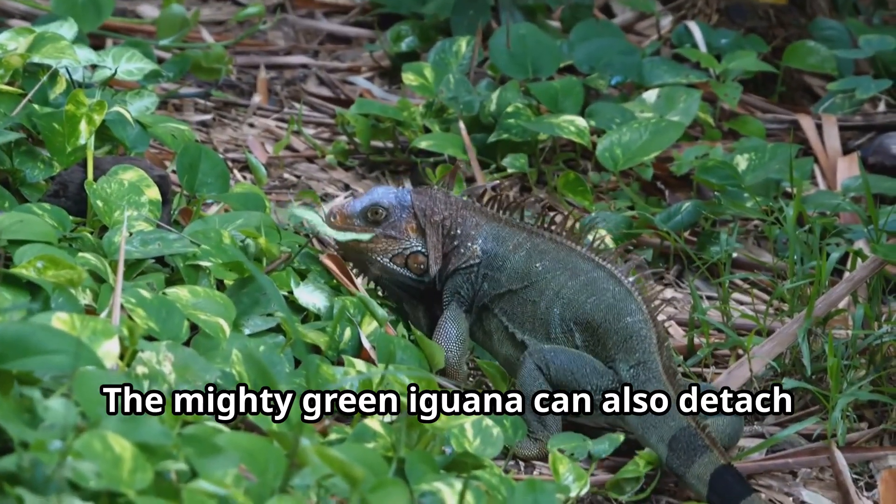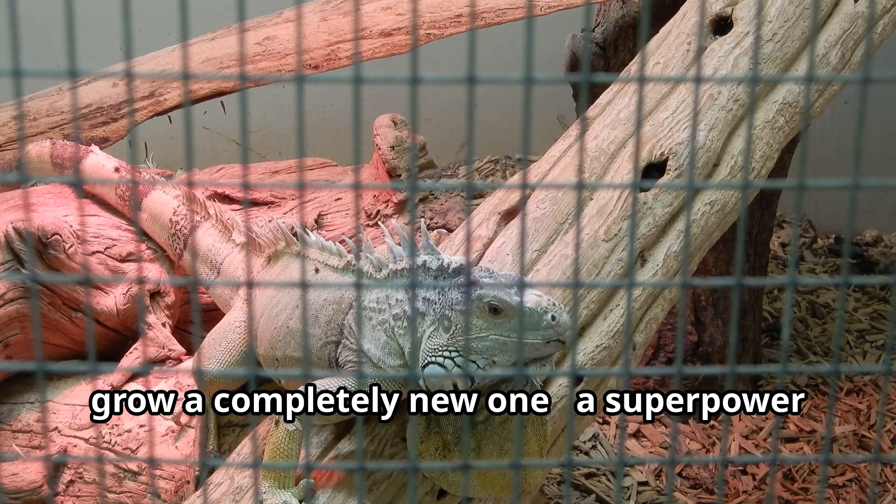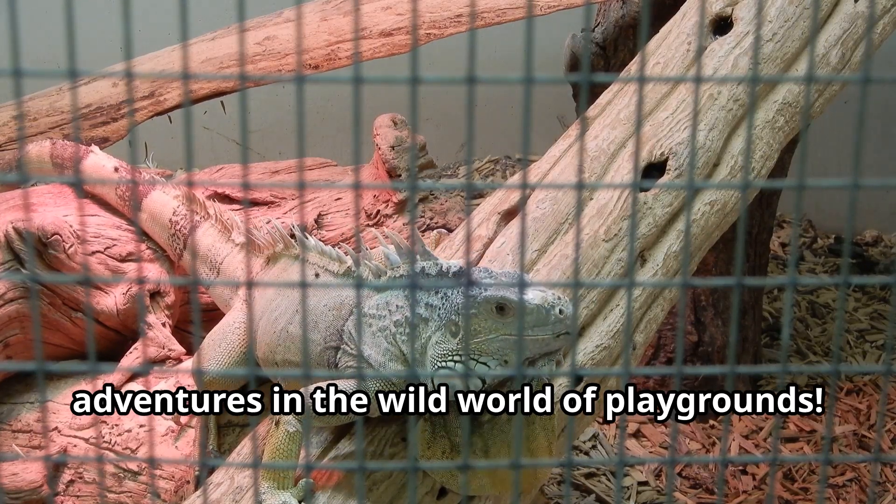The mighty green iguana can also detach its tail when grabbed by predators and grow a completely new one — a superpower many children wish they had for their own adventures in the wild world of playgrounds.